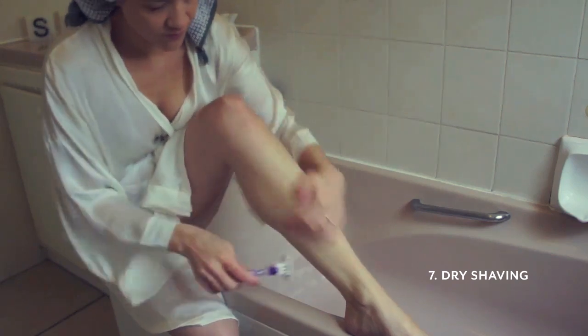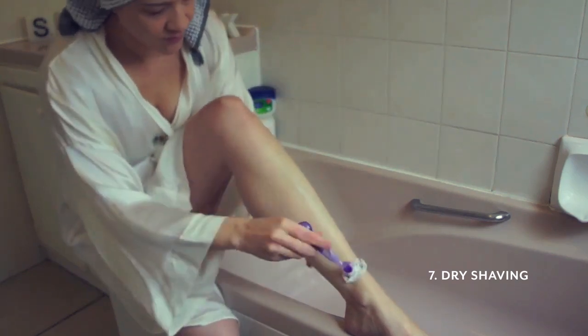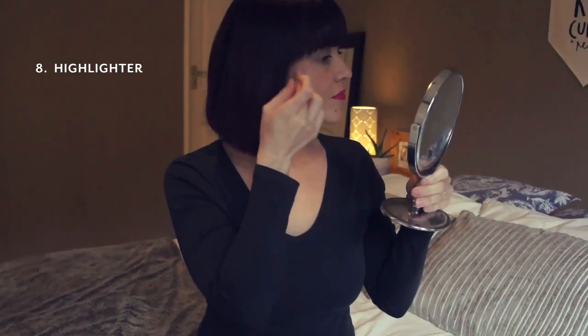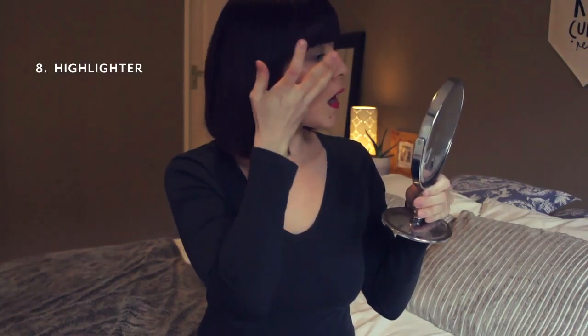Apply a thin layer of Vaseline to your legs and then you can just shave over the Vaseline — no water needed. Take a tiny bit of Vaseline on your ring finger, apply that to your cheekbone, and you've got a beautiful highlight.